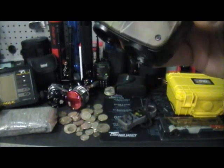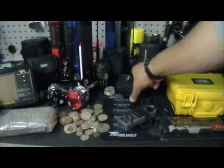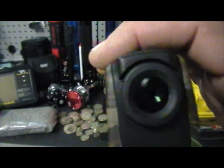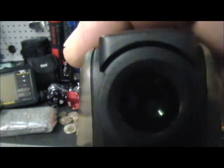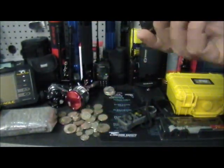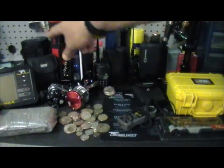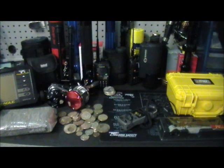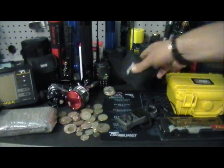Then I got the Nikon Laser 600 with the case — no paperwork or anything. But this thing sells for about $150 used. So I already got some of these; I got a Bushnell over there. So I'll probably sell this one too — I got it for 50 bucks, so I'll double my money.